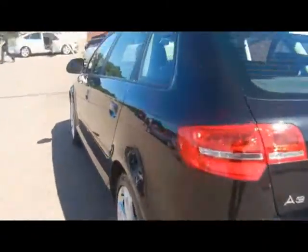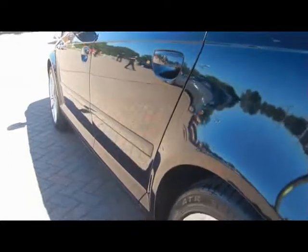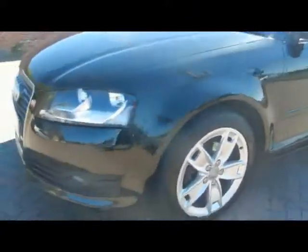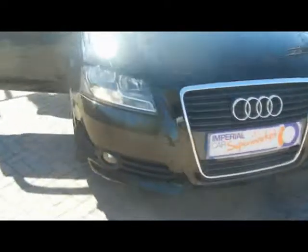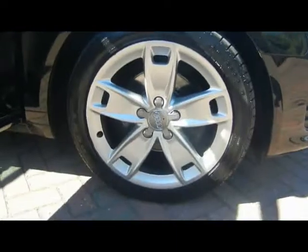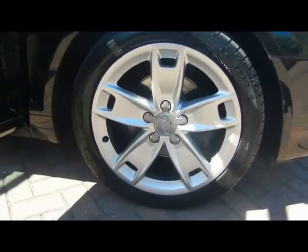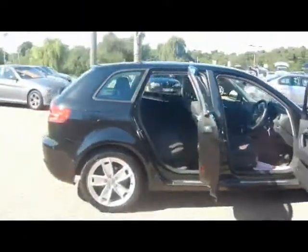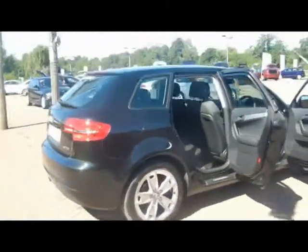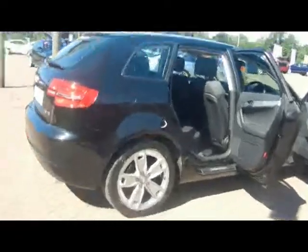Let's take a look down the side of the car. Absolutely no dents, scrapes or scratches to the bodywork. We've got front fog lights and daytime running lights as well, and 17-inch alloys.